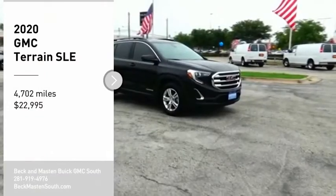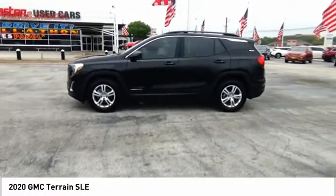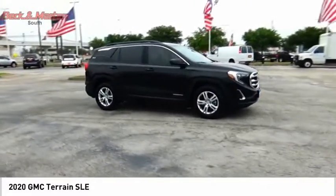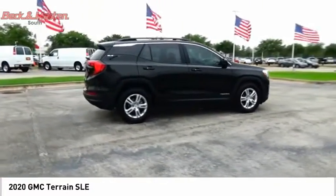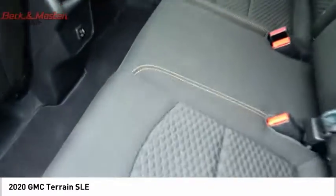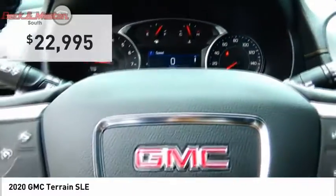Take a ride in the 2020 GMC Terrain. The Terrain combines the benefits of a crossover with the style and functionality of an SUV. It offers uncompromised capability, a balanced stance, and a commanding view of the road, letting occupants enjoy a confident driving experience — and an EPA-estimated 32 highway MPG is not bad either.